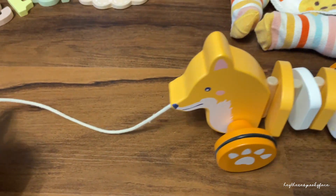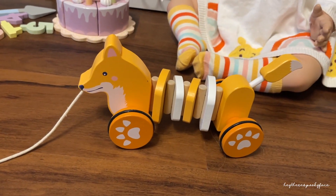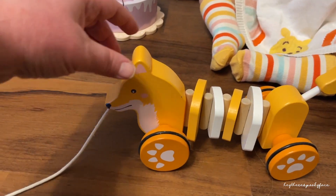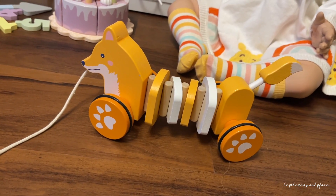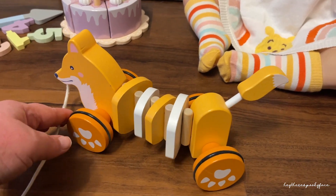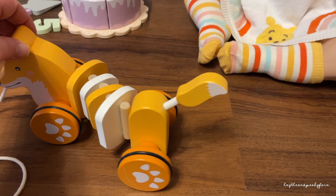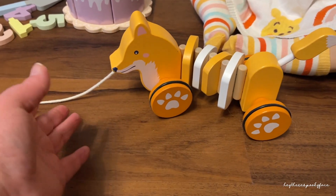Here's a little pull toy — it's a fox, but to me it looks quite a lot like a corgi. I think it's so cute, it was not expensive at all, and as you can see it works quite well. It moves quite effortlessly and it is just the cutest little thing.